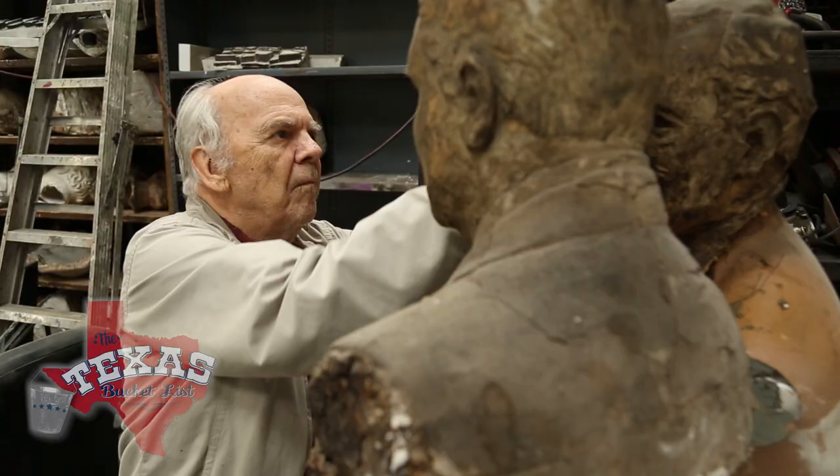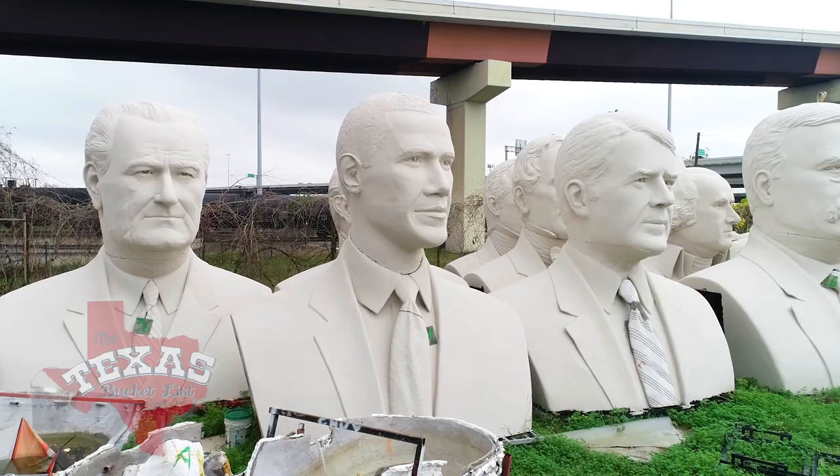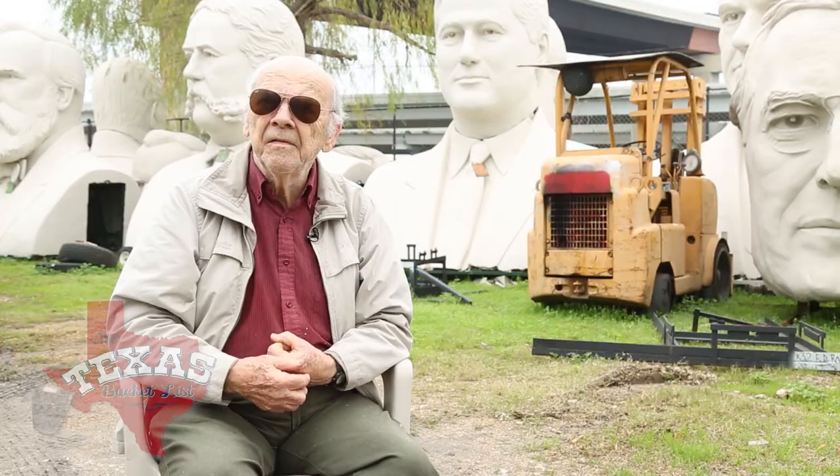Texas artist David Addix created these huge heads of state and has them stored at his studio, which happens to be completely surrounded by superhighways. It feels like you're in a fishbowl — it's the noise that gets you, but inside you don't hear it that much.